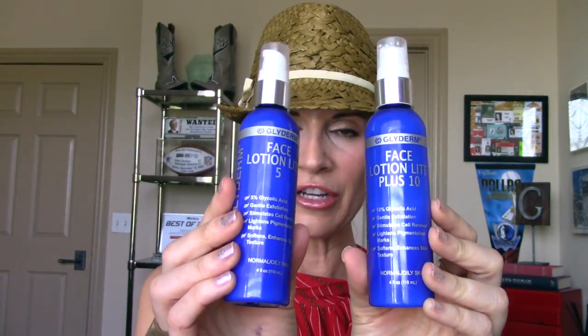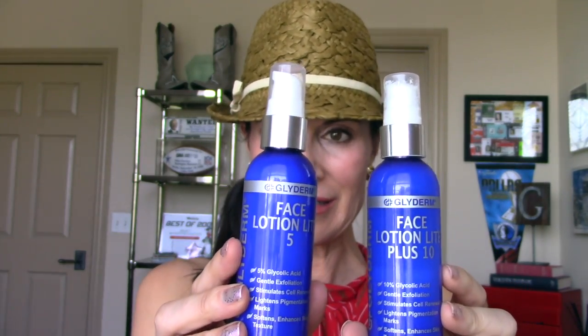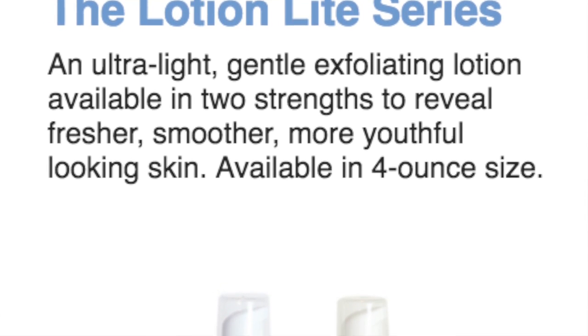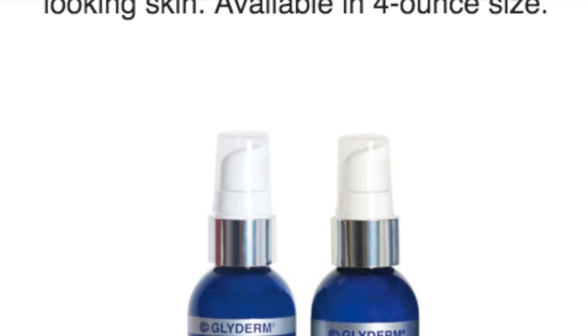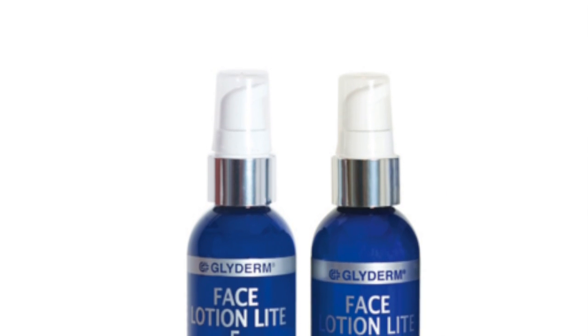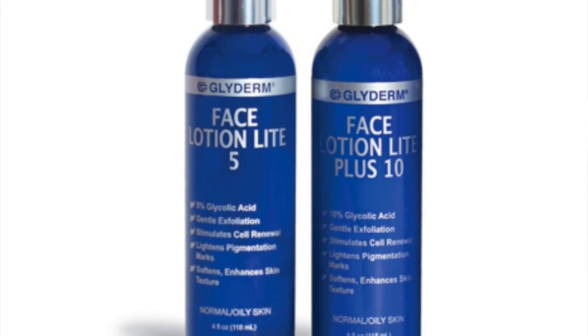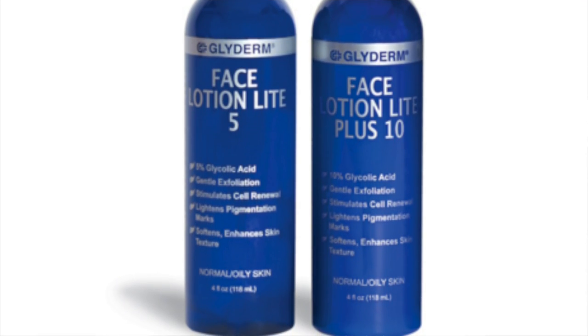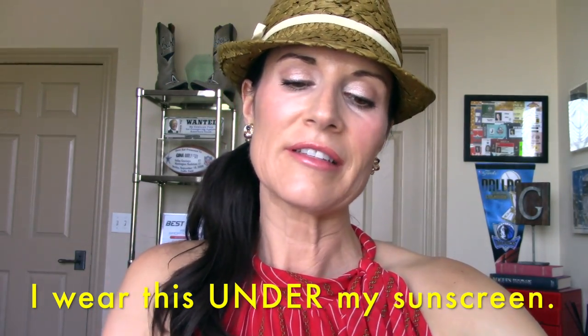These are the two real game changers in their product line. These are part of their Lotion Light series — I have Lotion Light 5 and Lotion Light 10. Those numbers refer to the level and amount of glycolic acid in each product. The Lotion Light series provides hydration and exfoliation to reveal skin that appears younger and healthier. I wear the 5 in the morning and the 10 at night — it just looks like a tiny little white cream.